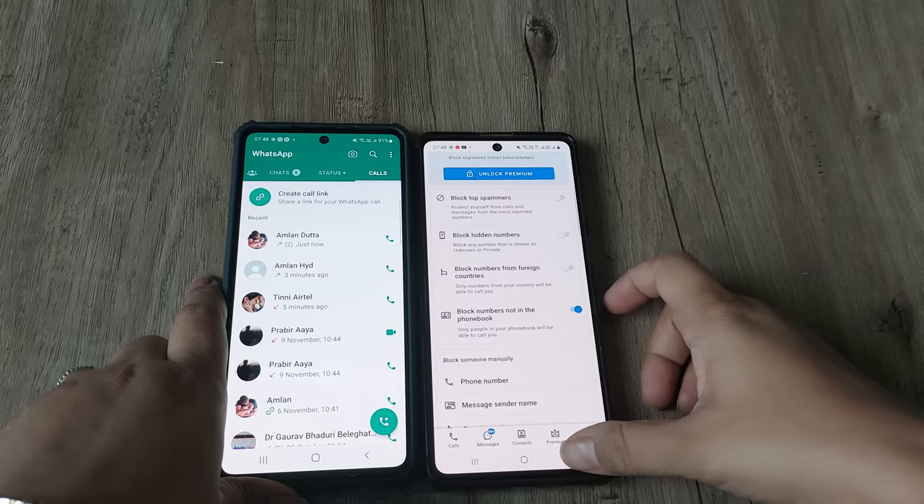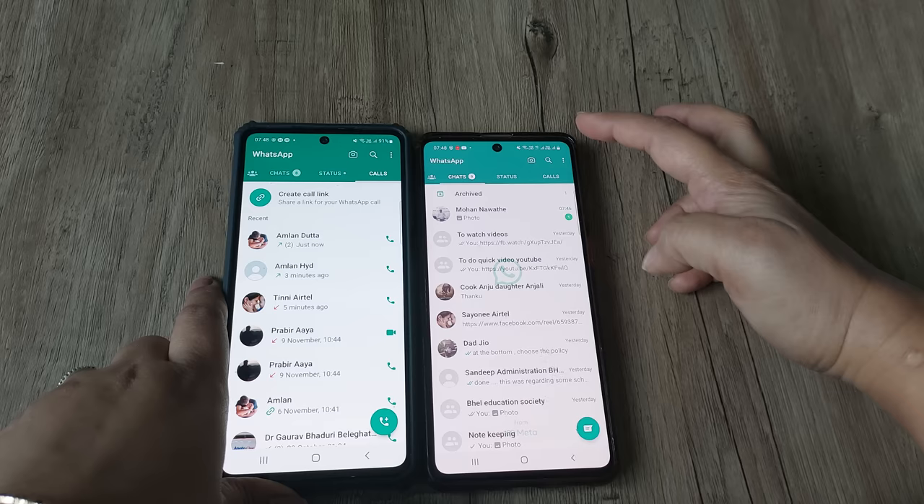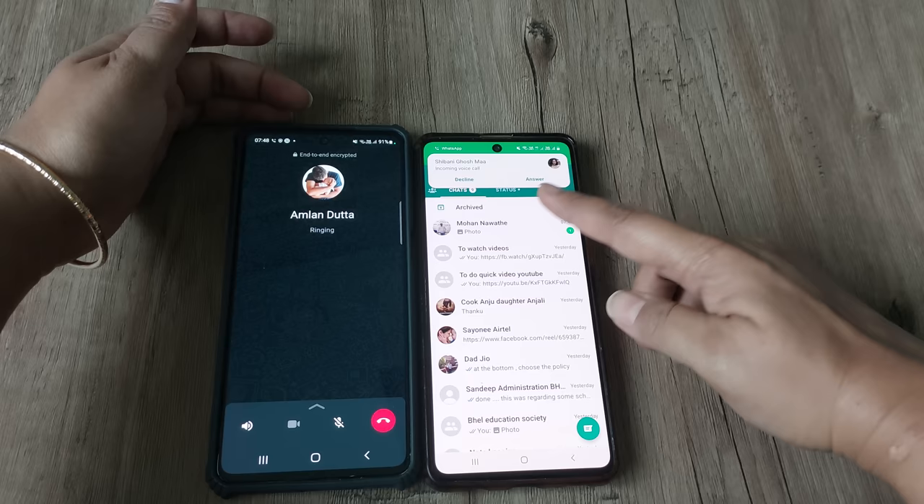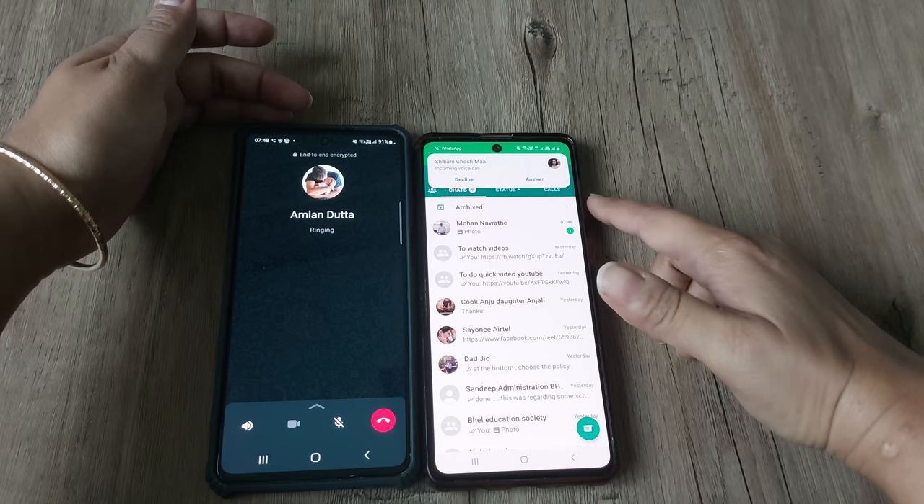I'll just turn this option off. Now I'll again try to make a WhatsApp call to this phone. As you can see, the call is coming through and it is not disconnecting automatically. In this manner you can fix the issue of WhatsApp calls getting disconnected automatically.